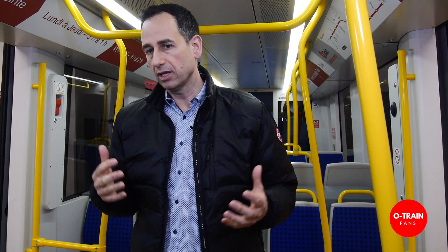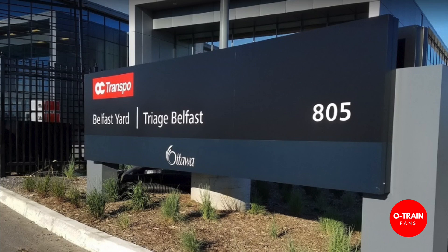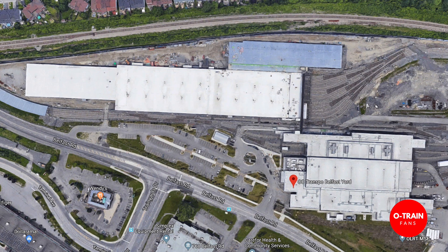Our vehicles are built by Alstom, and one of the innovative things they did to meet Canadian content rules was assemble the vehicles in our maintenance and storage facility on Belfast Road, just down the street from the OC Transpo headquarters. It's another first in the world — parts were shipped from around the world and the vehicles were assembled locally.